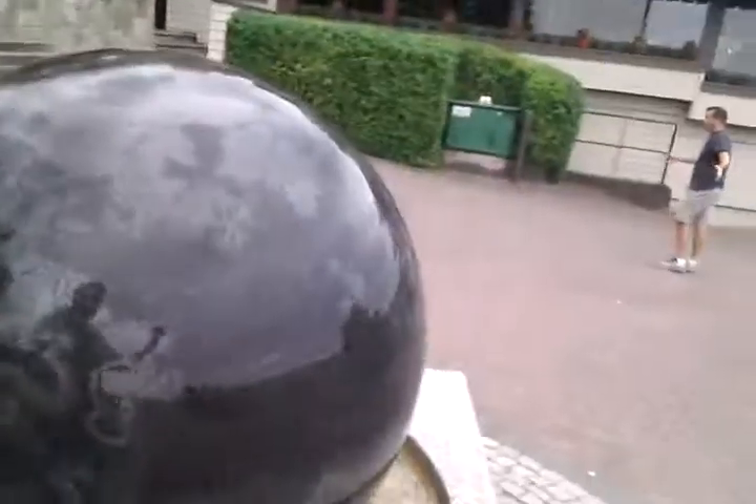Hey guys, I haven't done a video vlog in a while, but I'm out in Dundarave or something in West Vancouver and I want to show you this thing. It's a friendship float.